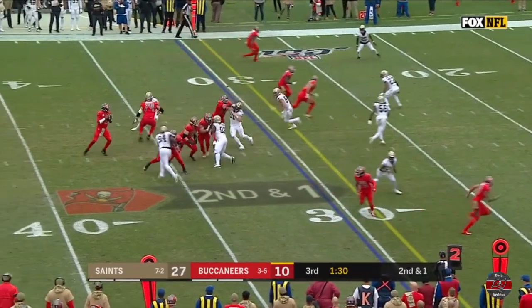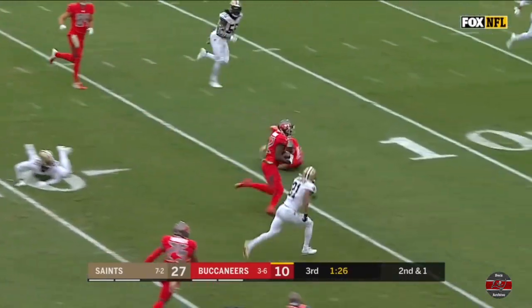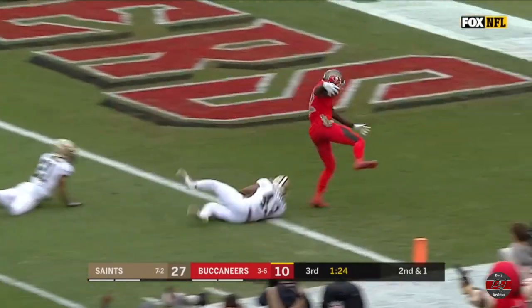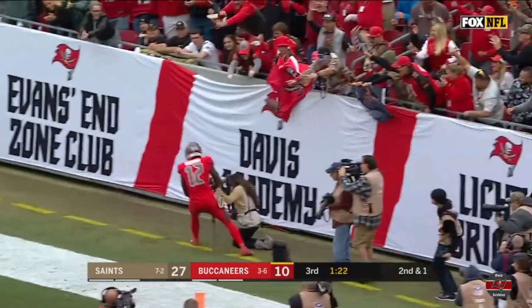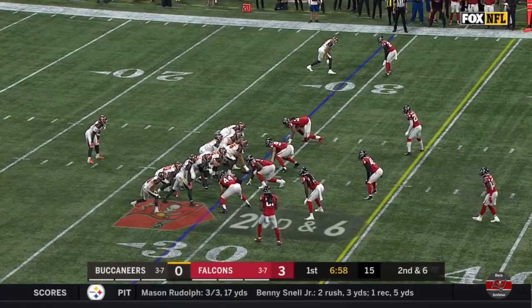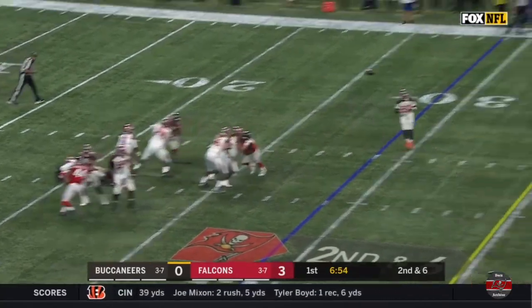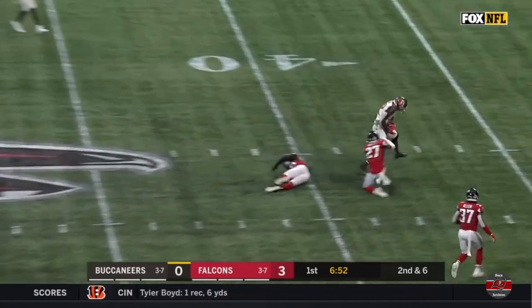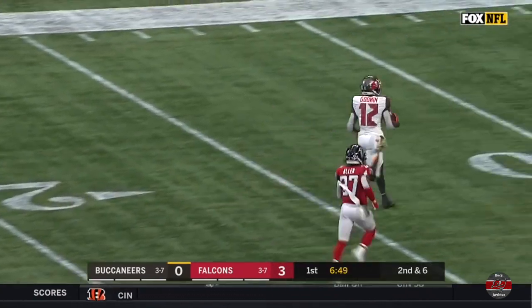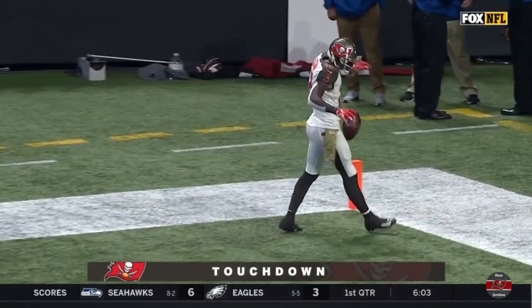And now he has three for 67. And a low throw, nice catch made there. And it will be Godwin who goes into the end zone for the touchdown — first of this game. Second down and six, and Winston drills it downfield. And it is caught by Chris Godwin and he's going to go in for the touchdown.